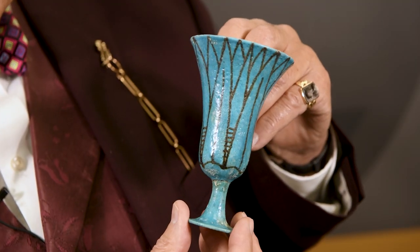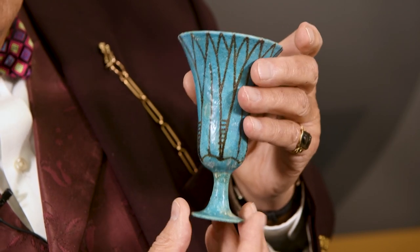You might be excused at first glance for not recognizing this modest little chalice cup, but actually when you find out about it from a Timeline auction catalogue, it will inform you that this thing dates from the 10th century BC.